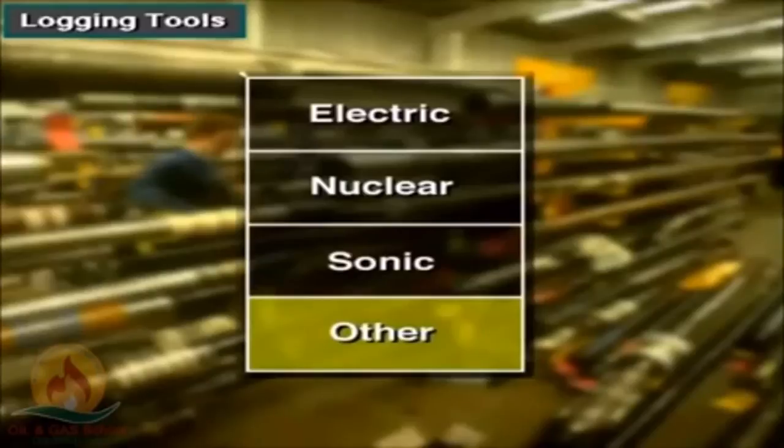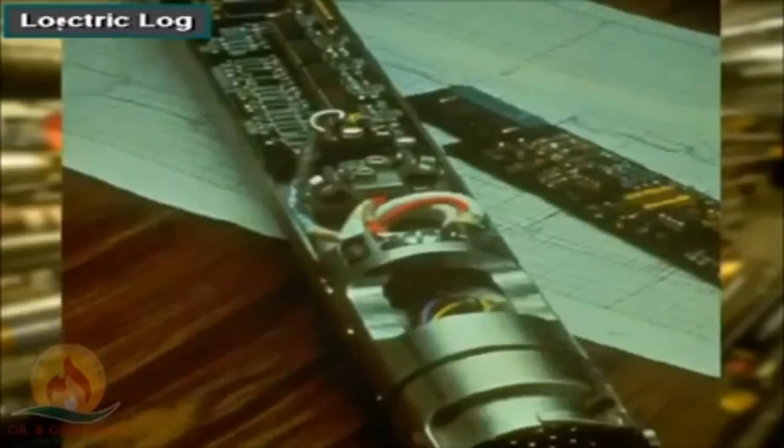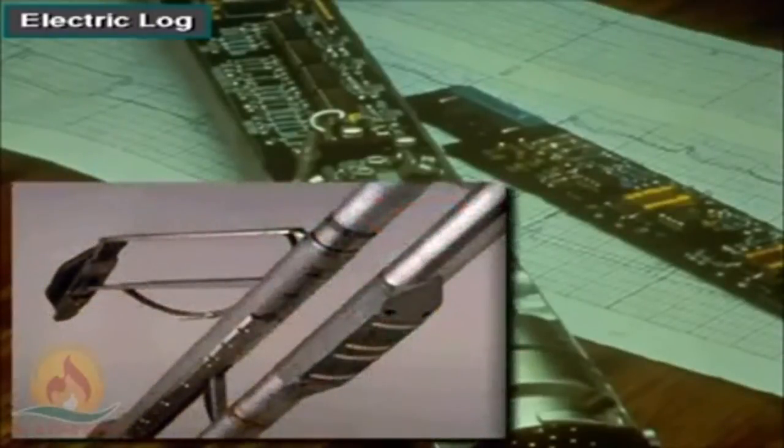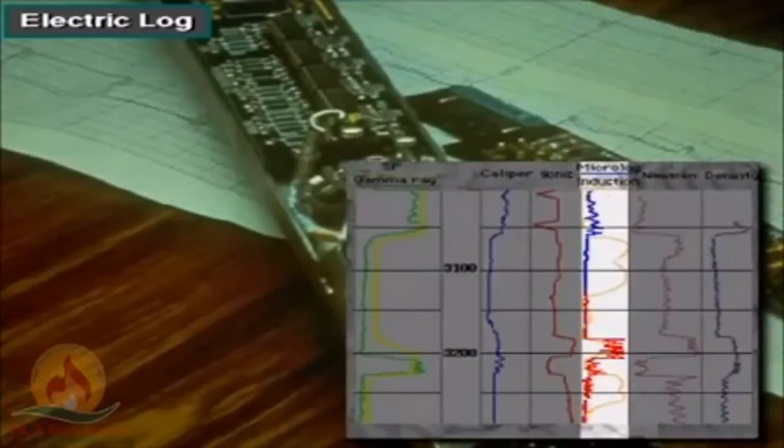Drill logging covers broad areas: electric, nuclear, and sonic. We know about nuclear sensors, electrical sensors, and sonic tools. The information we get includes the gamma ray, caliper, sonic, neutron, and density logs.